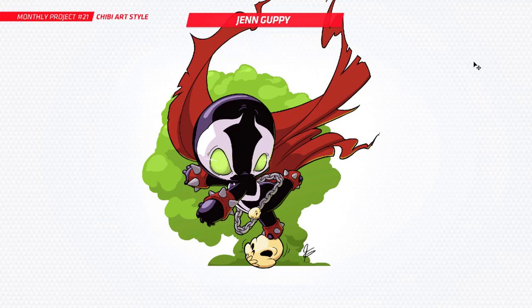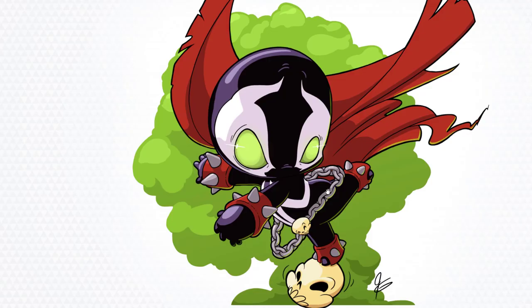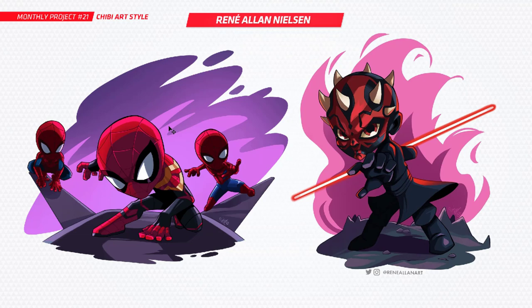Let's start with Jen — have a look at this, it's Spawn in the chibi art style. I love it. This is one of those great examples where an edgy character can look really cool in this kind of style. Super clean — look at that line work and just the flow. It's very bouncy and cartoony. I love that background too, I love how it's holding this all together. Very beautiful work.